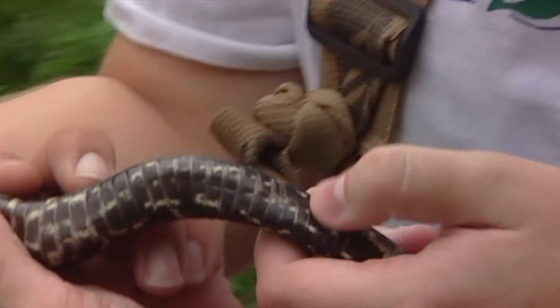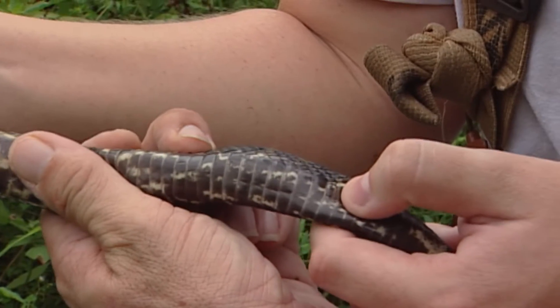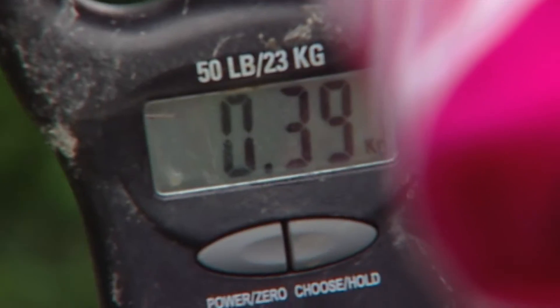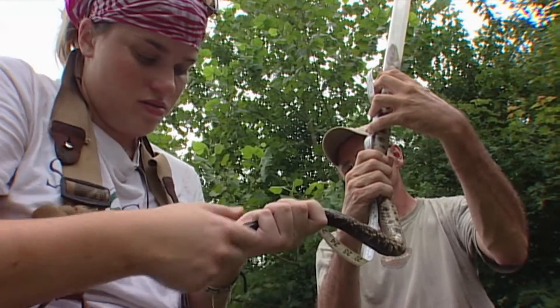The way we mark them is you cut a portion of the right ventral scale and then a portion of the left, and based on where you cut them, it gives them a unique number. Turns out this is snake number 10, caught last June — 390 grams. Since then, it has grown and gained weight.